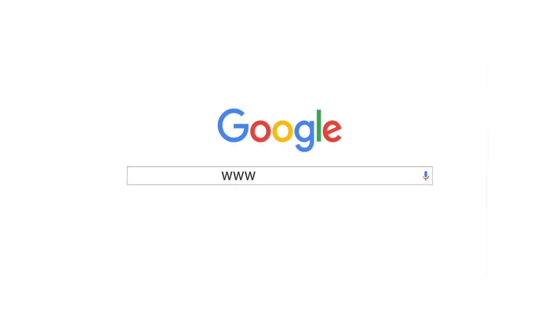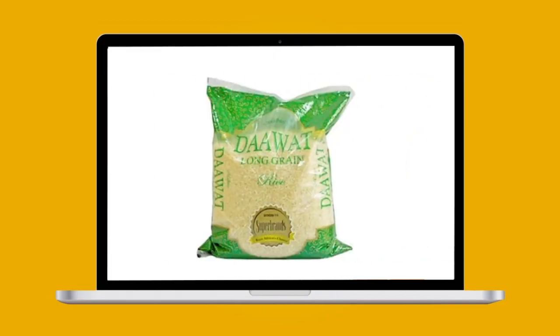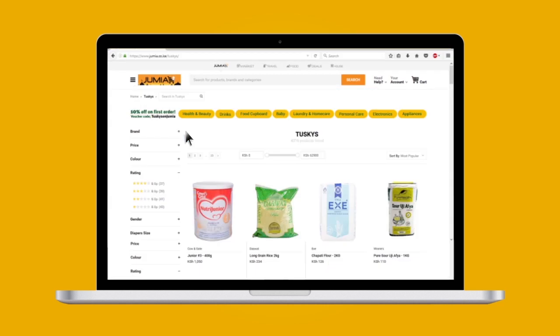Go to www.jumia.co.ke and shop for your everyday essentials, anytime, anywhere. You can now find your favourite supermarket online, Taskies on Jumia.